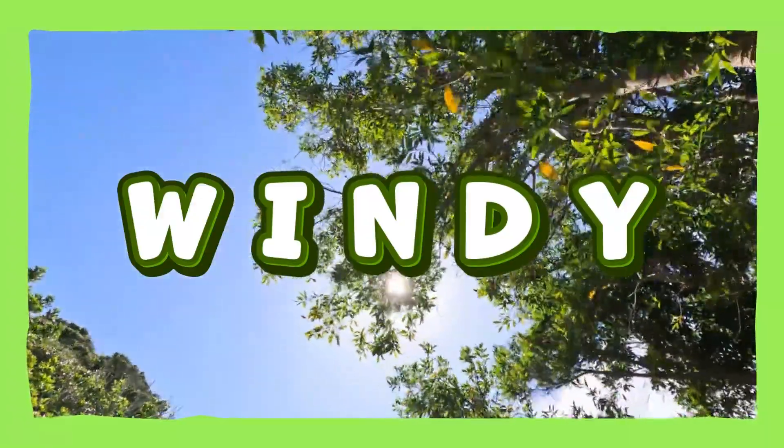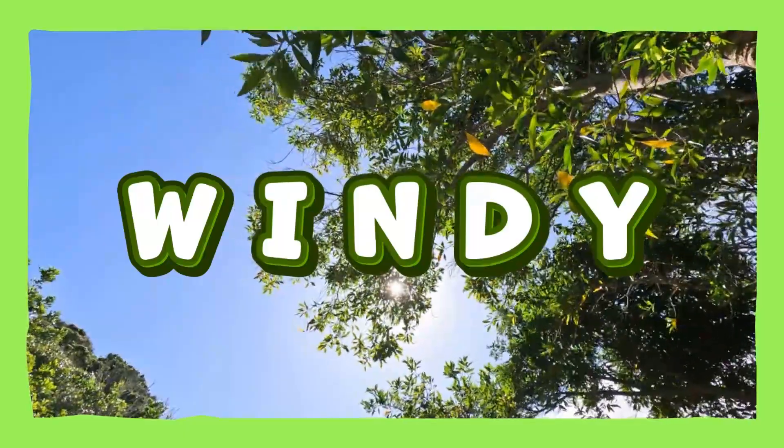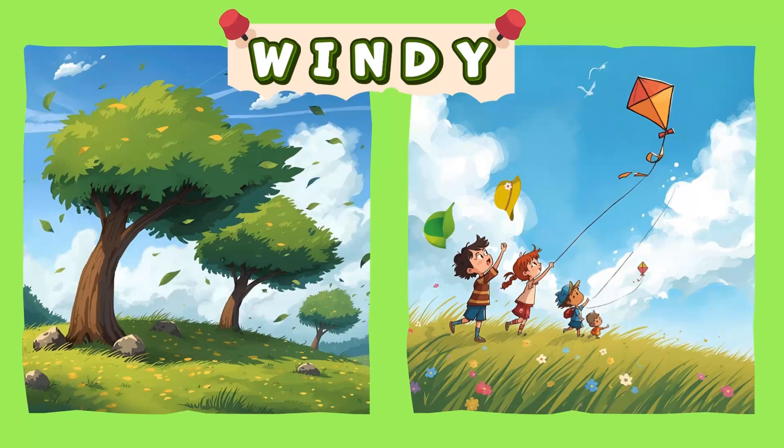Windy! The air moves fast and can blow things around. Oh no! Your hair or hat might fly! Windy! Yay!